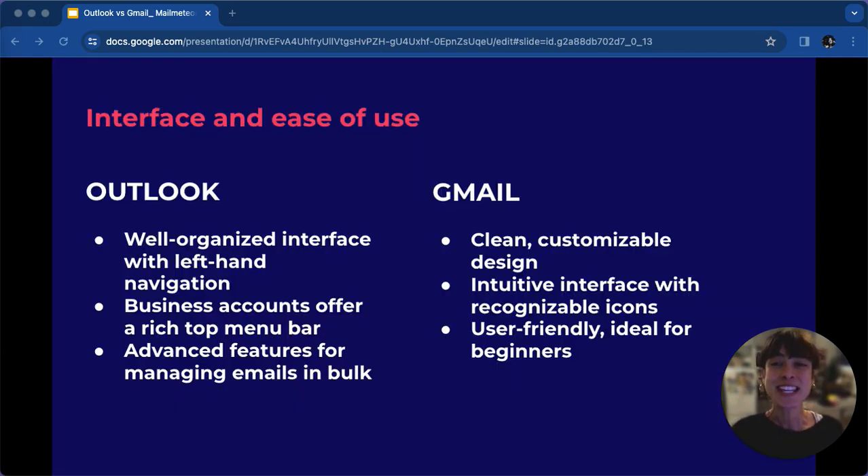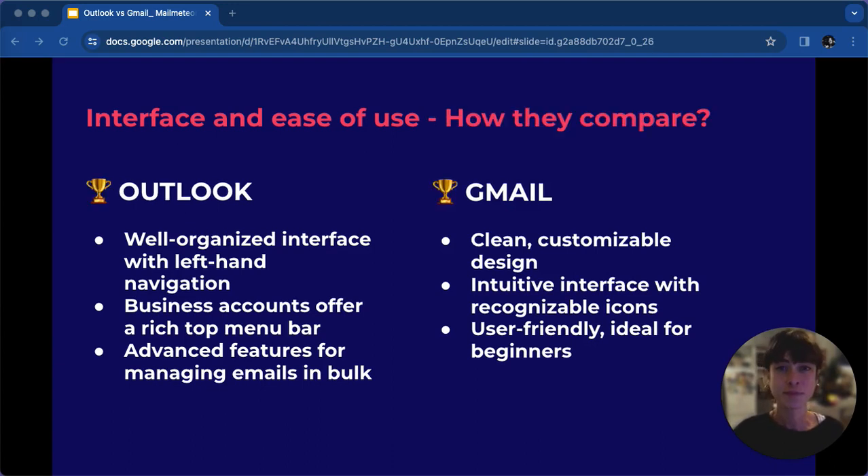Let's dive into the interface and ease of use comparison between Outlook and Gmail. When it comes to interface and ease of use, both Outlook and Gmail have their strengths, while Outlook offers advanced features. In this category, the winner is subjective and depends on user preference. For beginners, Gmail's simplicity shines. However, experienced users may appreciate Outlook's advanced functionalities.